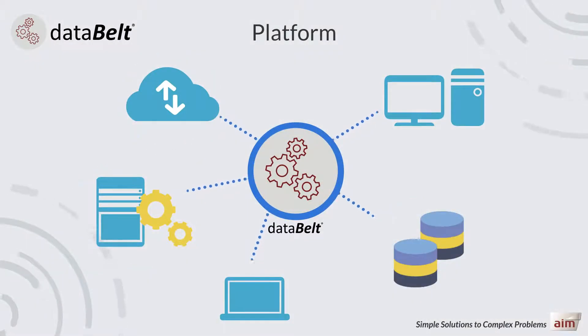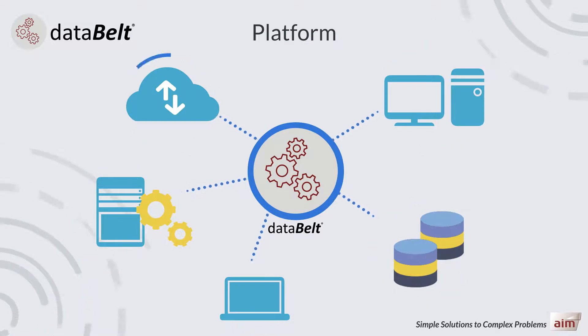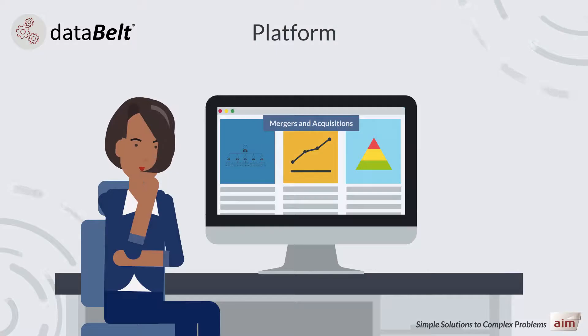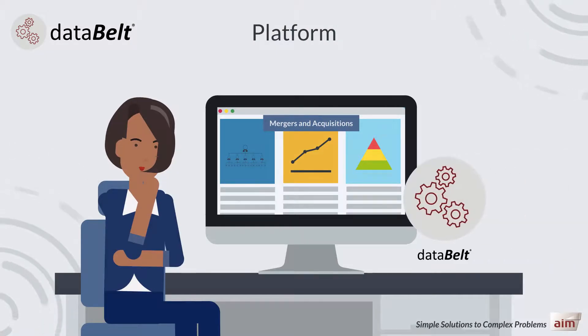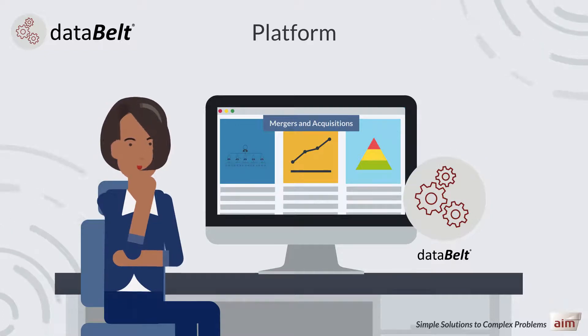Data Belt is also built on powerful APIs, which allows secure integration with any data tools in all systems and data sources. As an analytical tool, it integrates fully with any M&A platform or data room that is used to plan and run an M&A project.